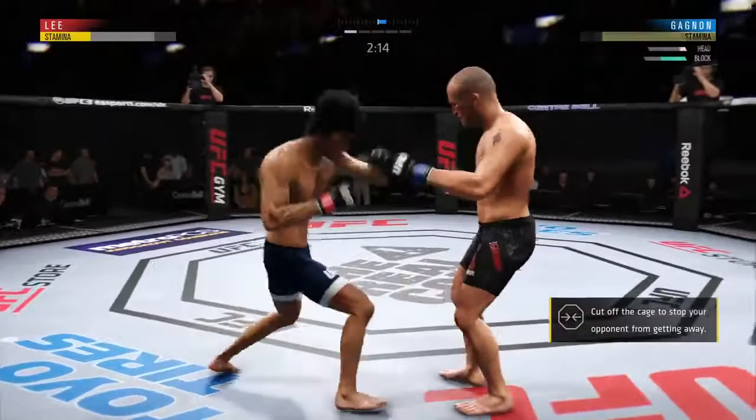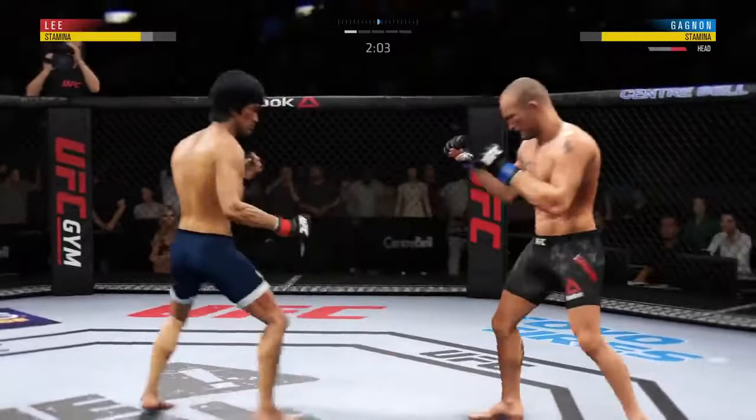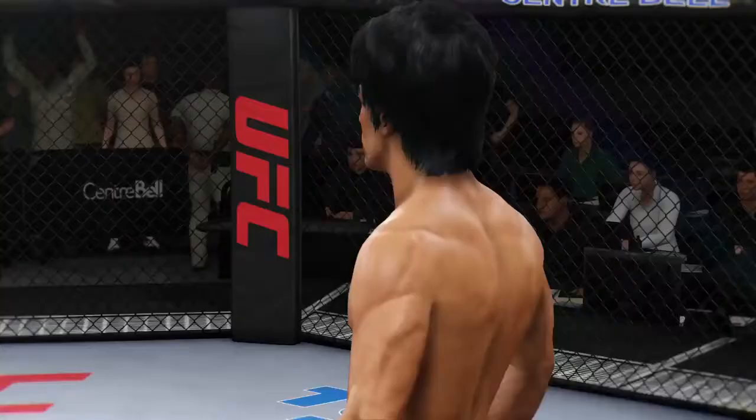He is hurt. He might be out. Head kick! The kick lands — he's hurt, he's down, he's out cold. That's it. Landed a gigantic kick for the knockout. This fight was over as soon as that kick made contact.